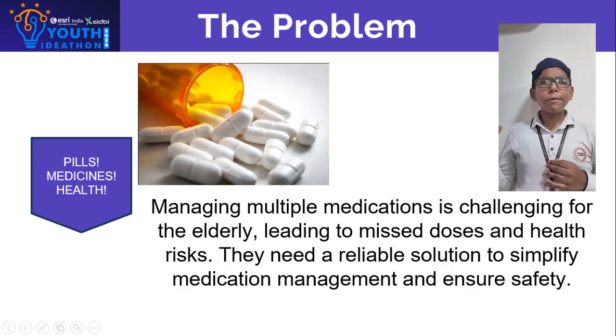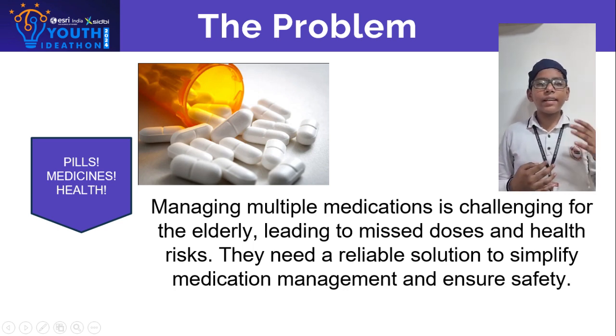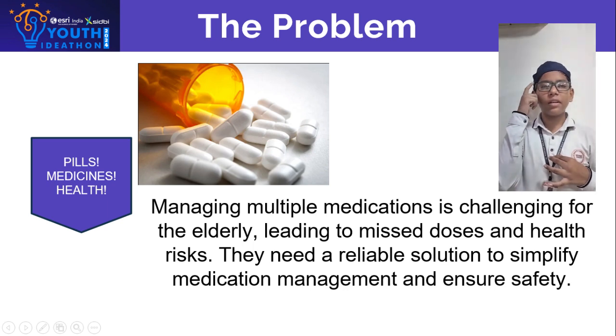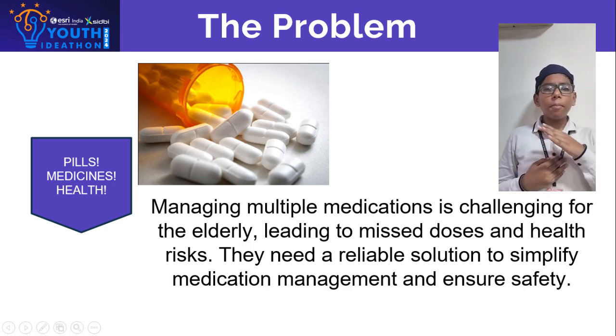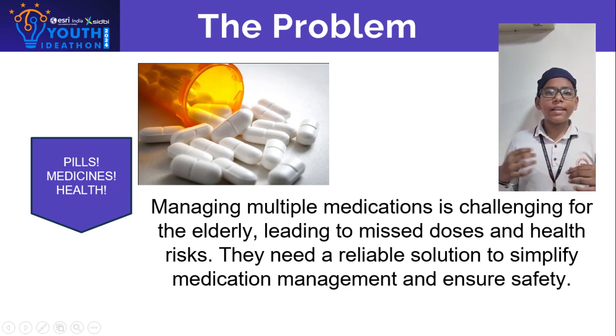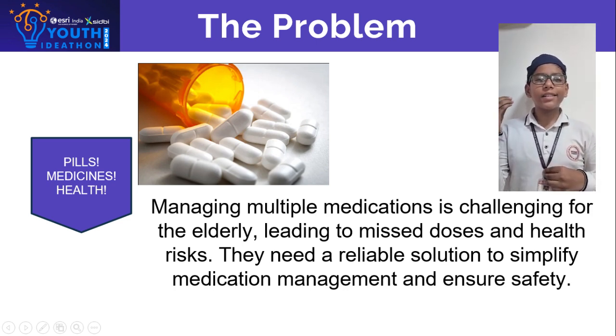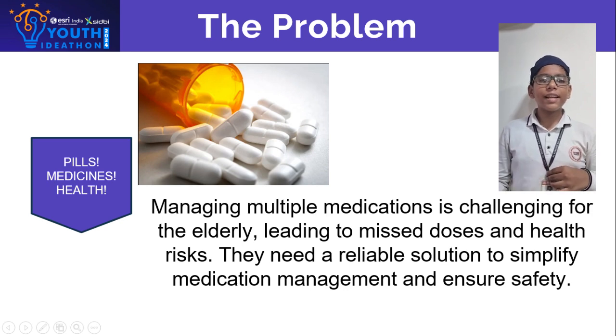I am Numar. As people age, managing multiple medications becomes increasingly difficult, especially for those with memory issues. They can lead to misdosing or incorrect medication intake, posing serious health risks. The elderly need a simple and effective solution to ensure they take their medication correctly and on time.